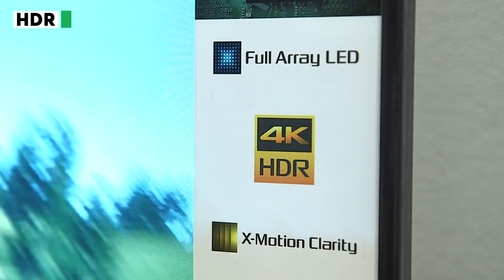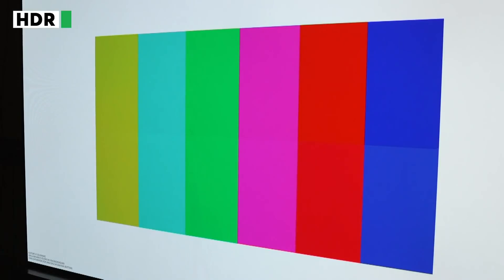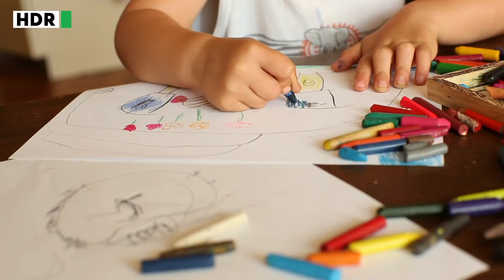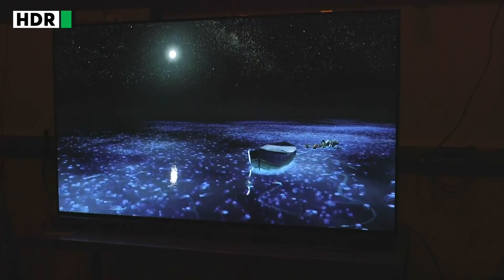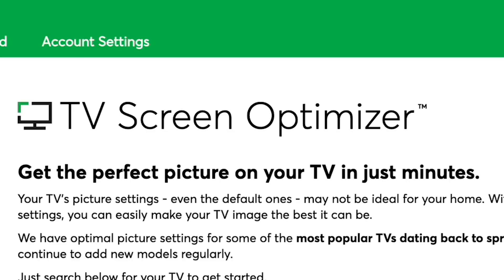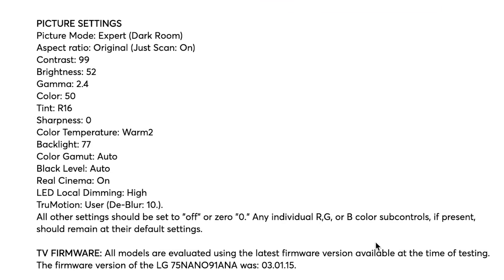Many 4K TVs also produce more vibrant, varied colors than other sets. That's because HDR is often paired with wide color gamut, or WCG, capability. Standard HD TVs can display about 17 million colors, but with wide color gamut a TV can display up to a billion — it's like giving your TV a much bigger box of crayons. You need to be playing content that's been mastered to take advantage of HDR and wide color gamut. CR members can get the perfect picture on their TV with our TV screen optimizer, which offers lab-tested optimal picture settings for popular sets dating back to spring 2013, with new models added regularly.